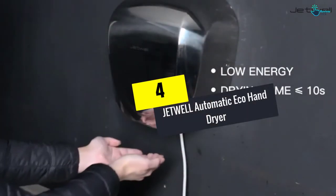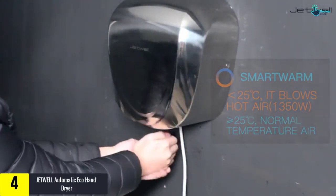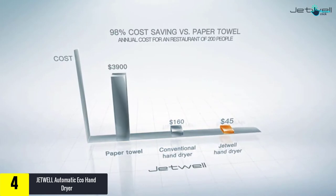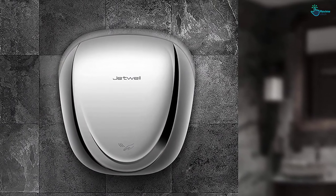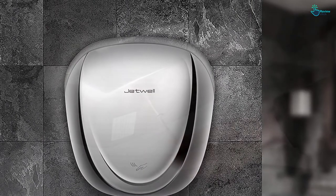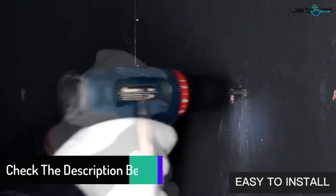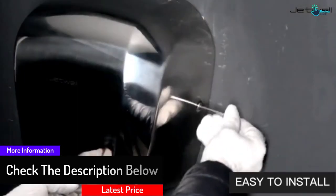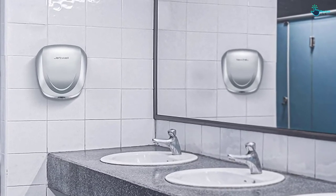Moving on at number 4, we have the JETWELL Automatic Eco Hand Dryer. This one delivers proven performance and comes in a pack of 2. It features an infrared sensor as well as outstanding chip control technology for better performance. It has high speed and can dry your hands in under 10 seconds, with a high power of 1400 watts and an automatic infrared ray induction system that delivers extreme sanitation. The product consumes less power, has a sleek design, ensures better hygiene, can sense from a range of up to 6 inches, provides smart warm wind, and lets you save paper, energy, and money.